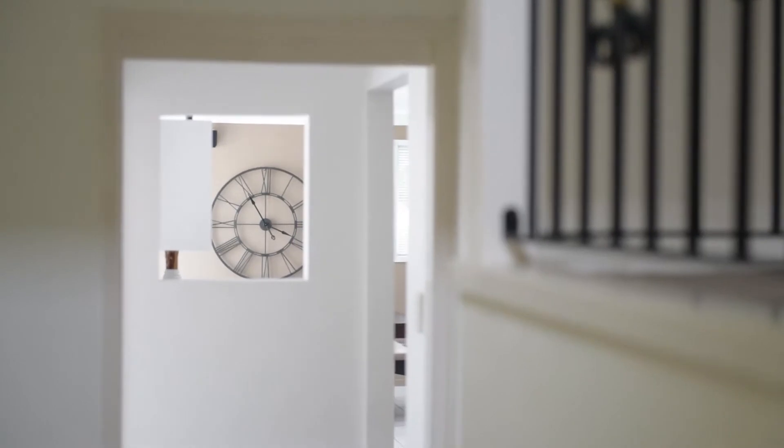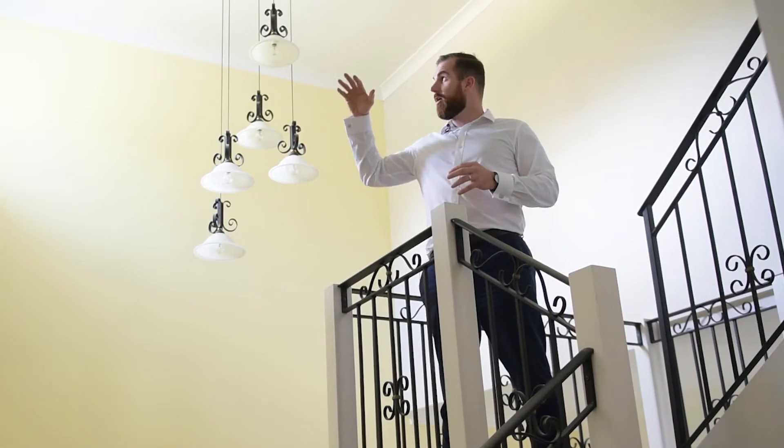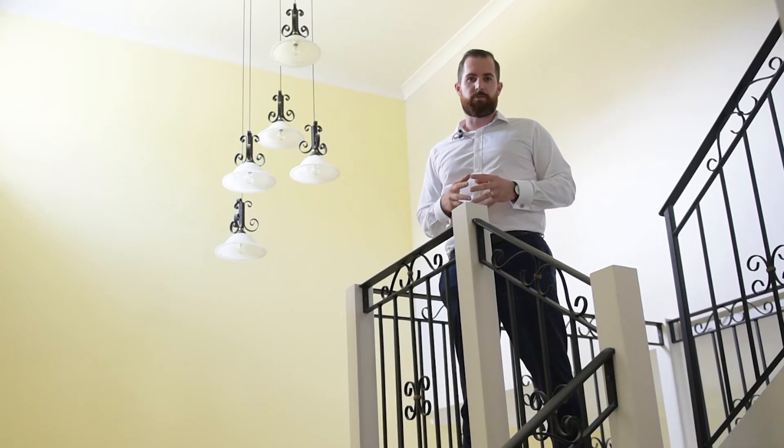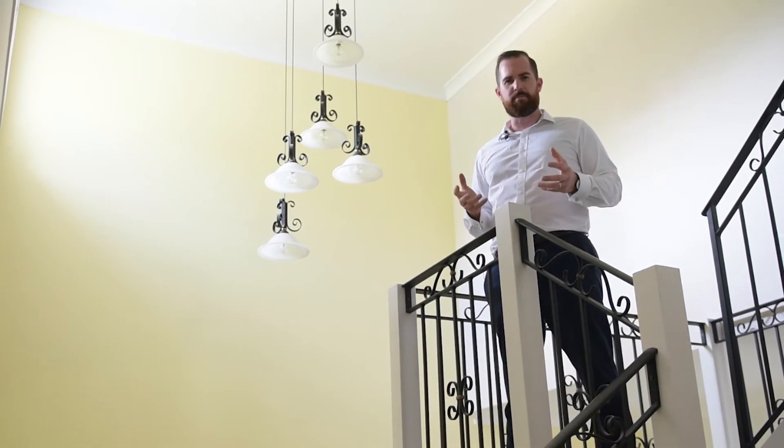This place is just massive, and this is the first thing you see when you walk through the front door. High ceilings, loads of natural light, and it's a real centerpiece that sets the tone for this big property.